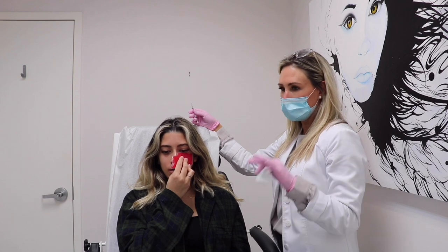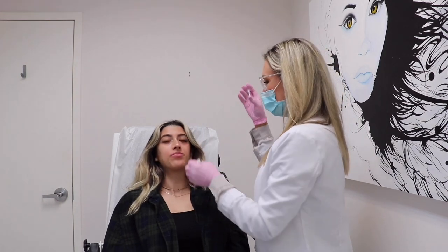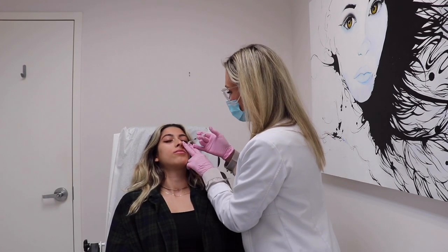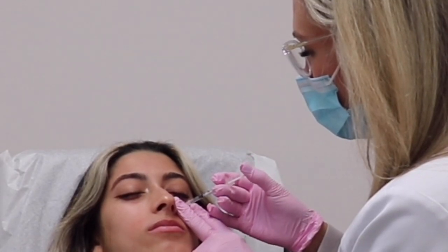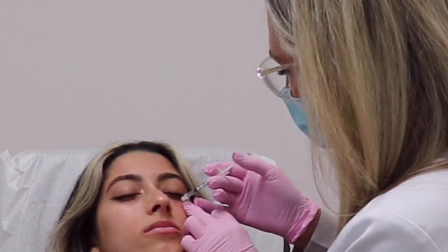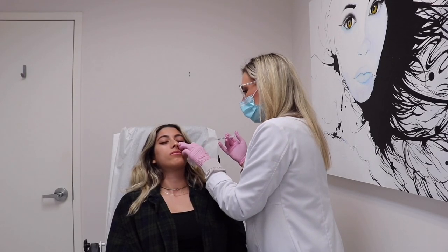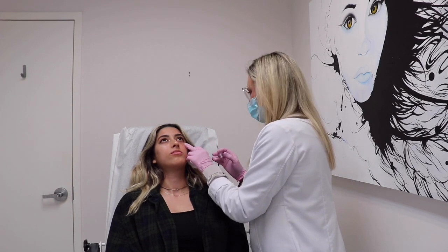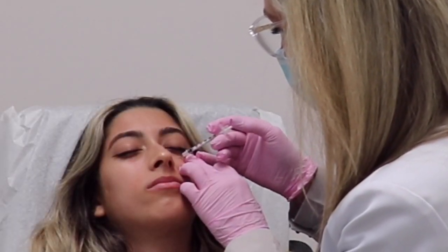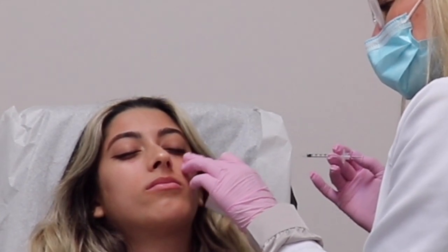There is a numbing agent, but she also likes to make it cold first because it can help prevent bruising — especially now that she's going straight in with a needle. Okay, we're good. She gets me to put my head back and we begin.